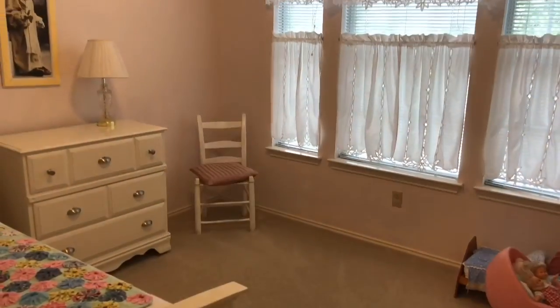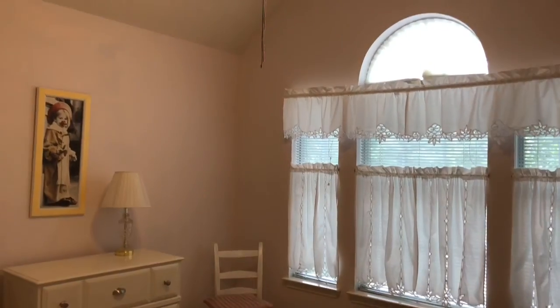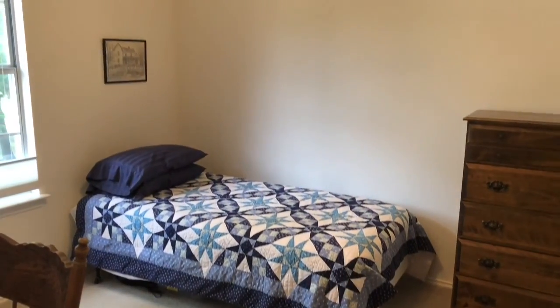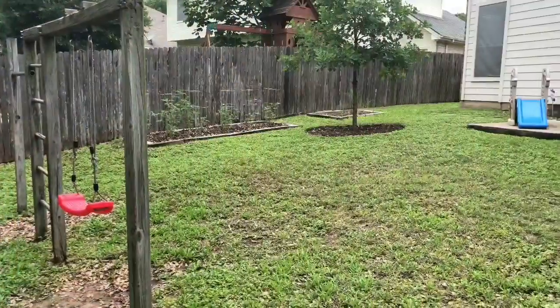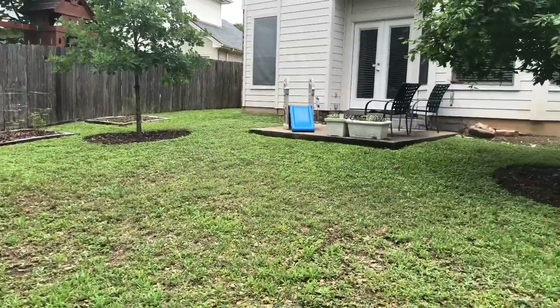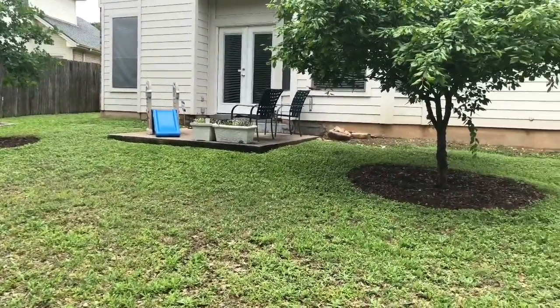This area has an HOA, and it's $496 a year, and the tax rate's 2.5%. The home has a large backyard, and it overlooks a street, so there's no neighbors behind.